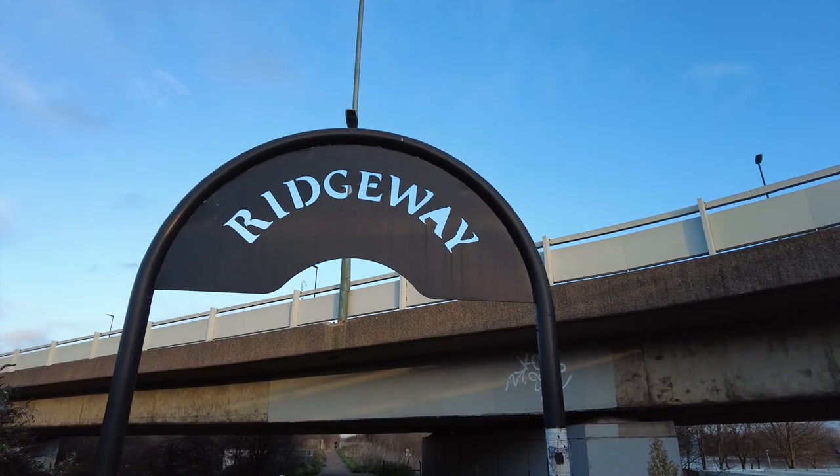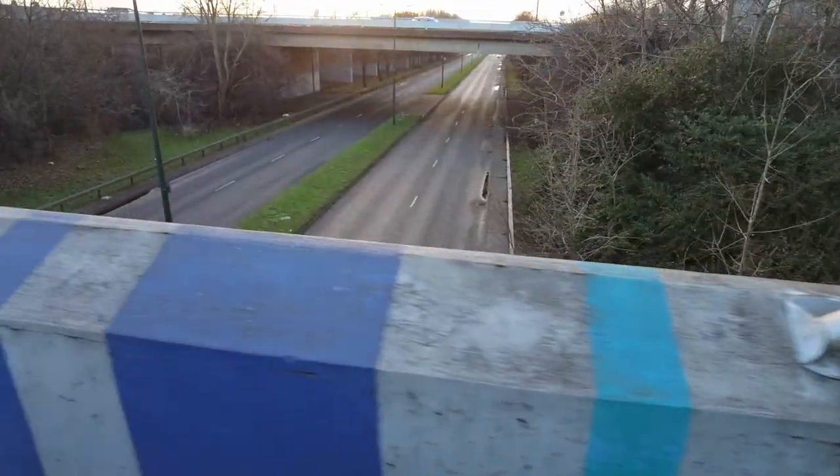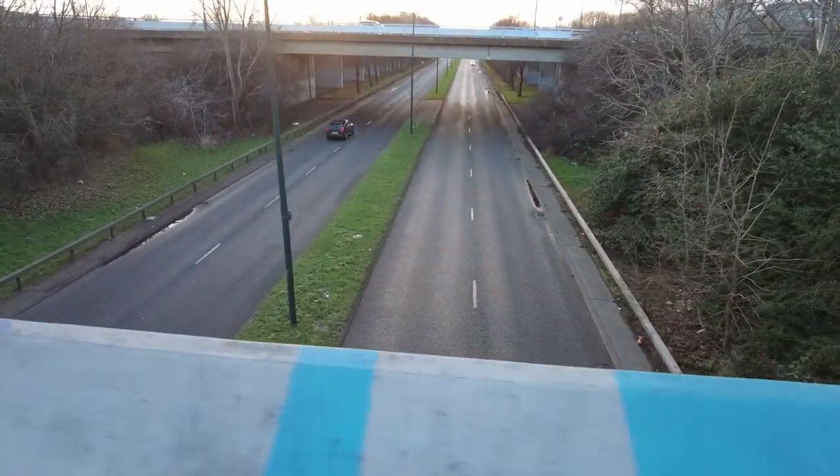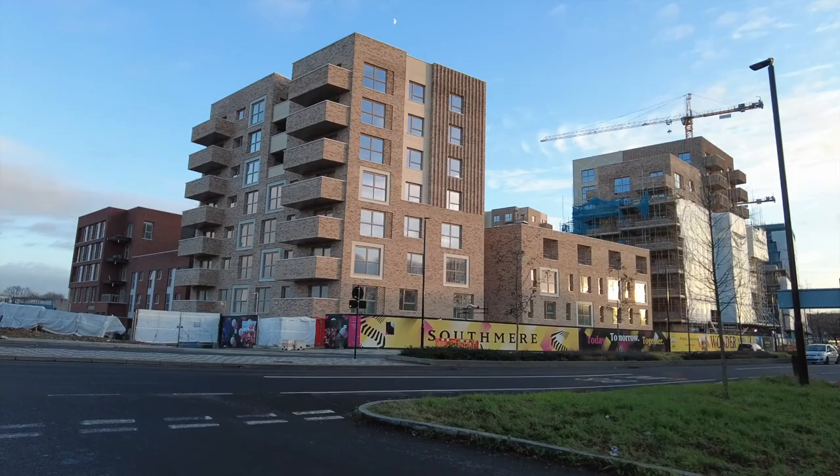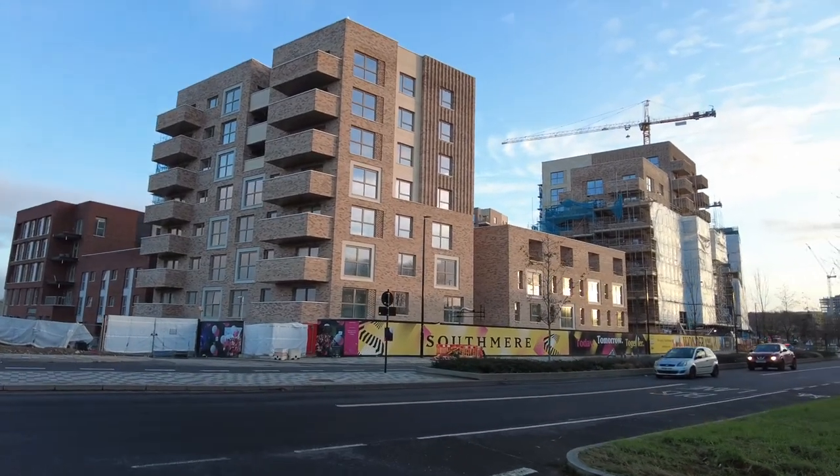There is also the Ridgeway — a long, stretching 3-mile area of green spaces located between Plumstead and Thamesmead, perfect for cycling, jogging, running, and walking. Like many other parts of London, Thamesmead is also being redeveloped, with new housing coming in built by various developers.